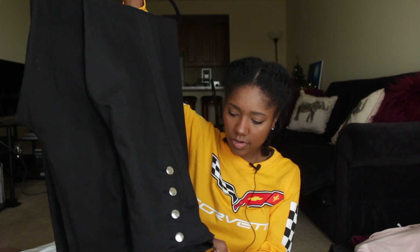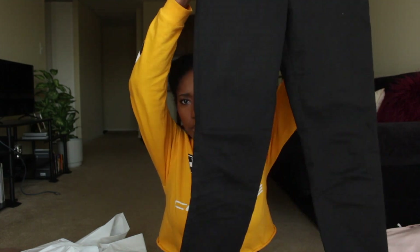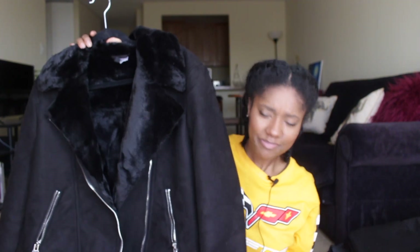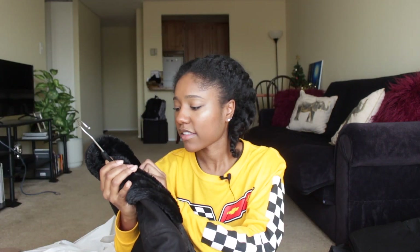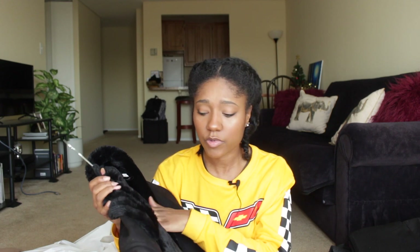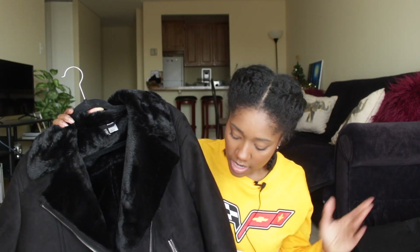I got some black pants from H&M as well — basically high-waist black dress pants. And the last thing I got from H&M is this jacket — it's like a moto jacket but also a winter jacket. It's a faux suede, fur-lined moto jacket. I got this from the women's section in a size six. I got it online for only $29.99, which I thought was a really good deal. It's oversized but I like that because I can wear it with whatever I want underneath. I've worn it a lot lately.